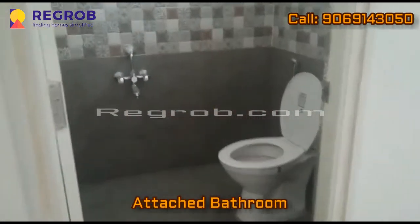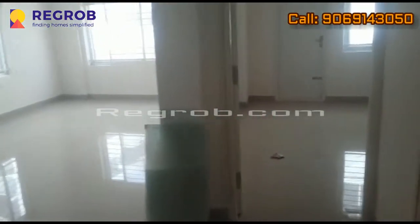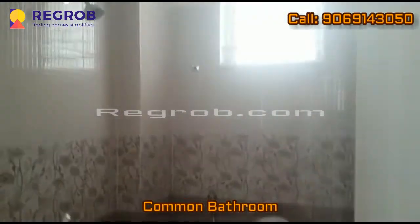This bedroom has an attached bathroom. Here we have the common bathroom.